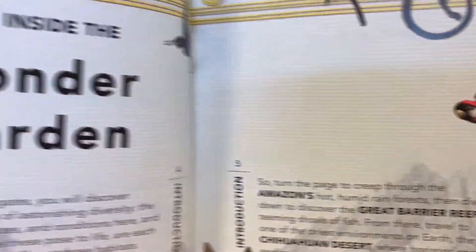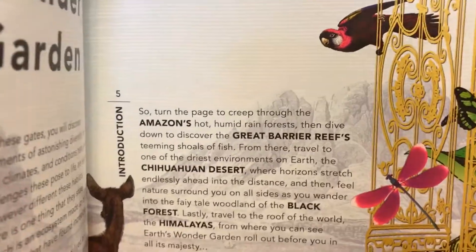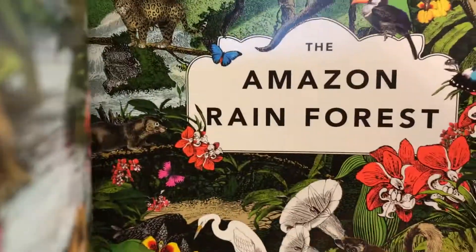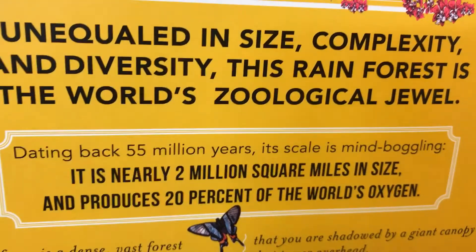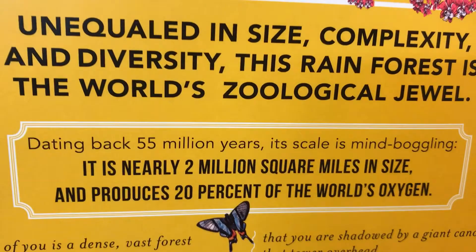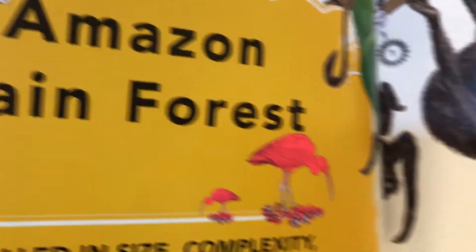Where do we want to go? Let's check this out. Step inside the Wonder Garden. The Amazon Rainforest — dating back 55 million years. Its scale is mind-boggling. It is nearly 2 million square miles in size and produces 20% of the world's oxygen. The Amazon Rainforest.